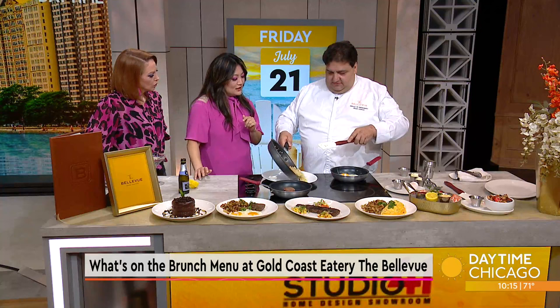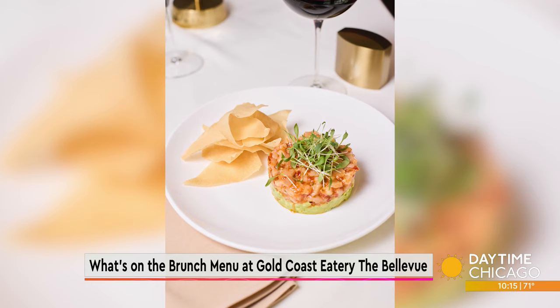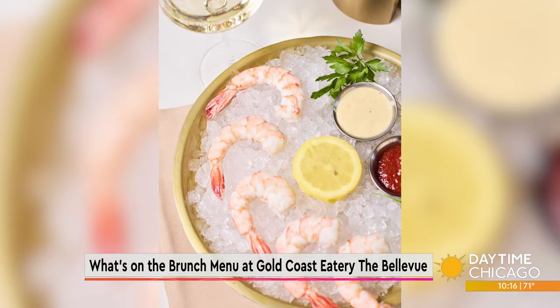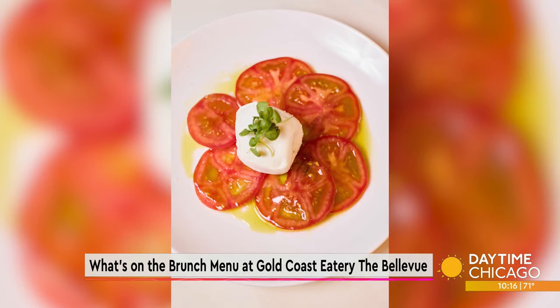Chef, we've got about 30 seconds left. I know we're talking about brunch right now, but you've got a classic American menu with Chicago influences for dinner? We have it all — steaks, and no pastas, but we have pizzas. I started out in the pizza business many years ago in Edison Park and just took that — we have a great pizza. A little bit of everything. Look at all of that. Looks stunning. And of course, an iconic location. Yes, it's 1031 North Rush Street. BellevueChicago.com. You can also find them, the Bellevue Chicago, on Instagram and on Facebook. It's such great people watching, but the food is just as delicious as the feast for your eyes. And the cocktails are amazing. Thank you so much for joining us, Chef Marco.